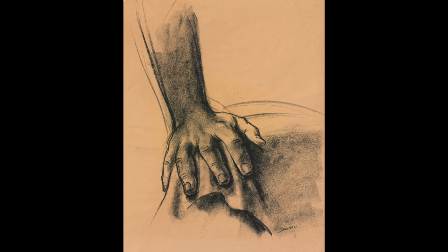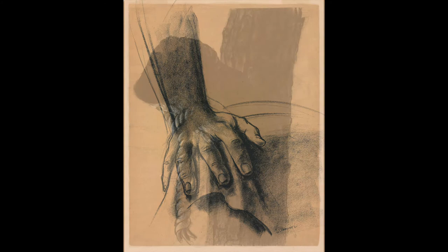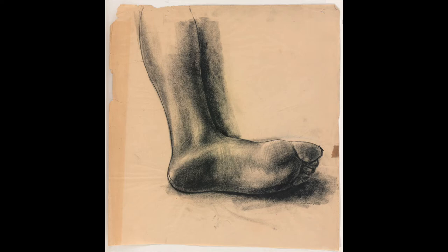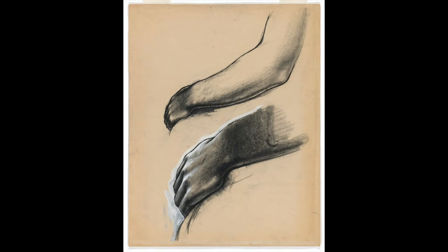Here, the splayed fingers of a hand on a knee. Here, the frayed end of a severed noose. The exposed flesh of the bottom of a foot. The worried profile of a witness. The sheer number of studies Wilson created for his mural point to the passion and seriousness with which he approached the project.